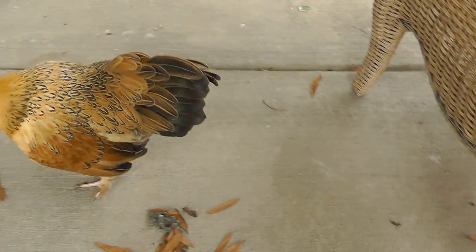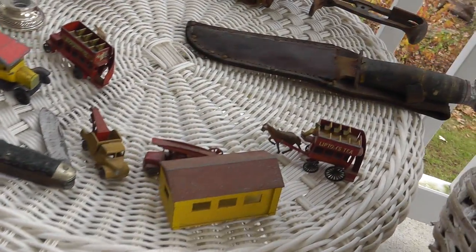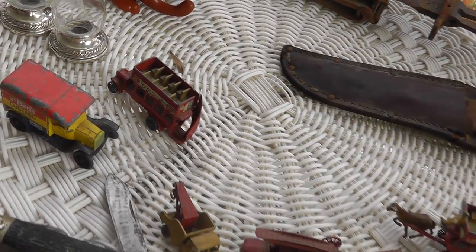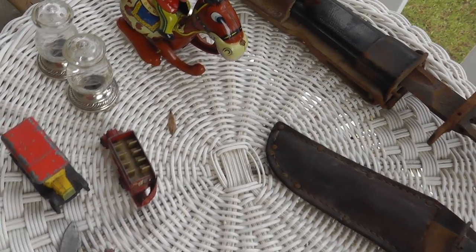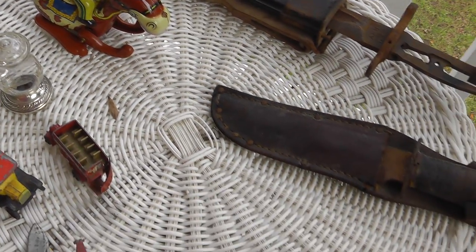So that's it — not a whole lot. But it is near the end of the season, so I can't really complain. Got a few good things. We'll see what shows up next week.